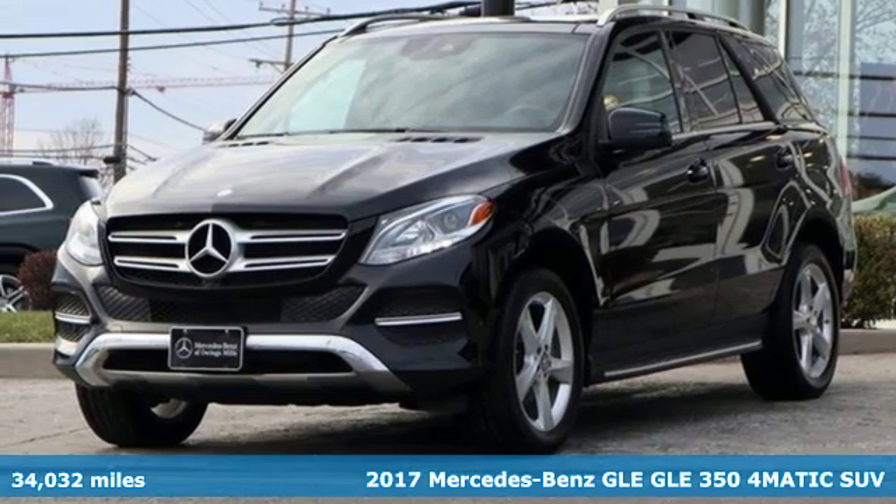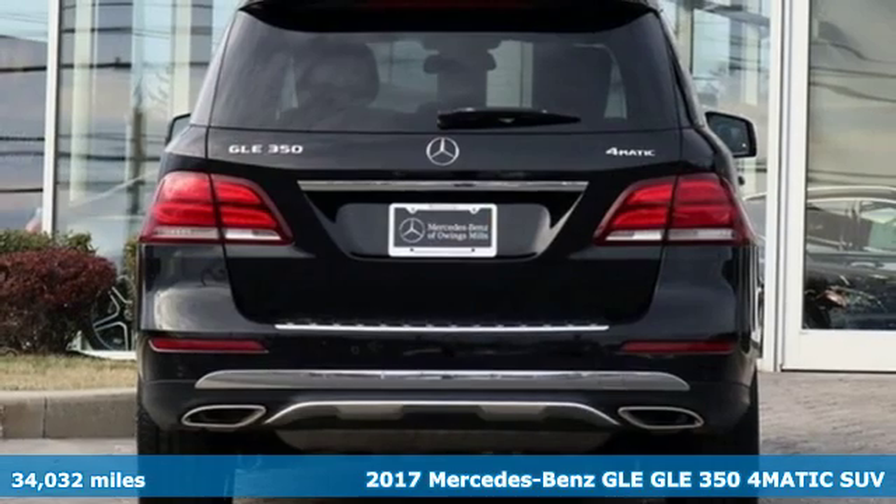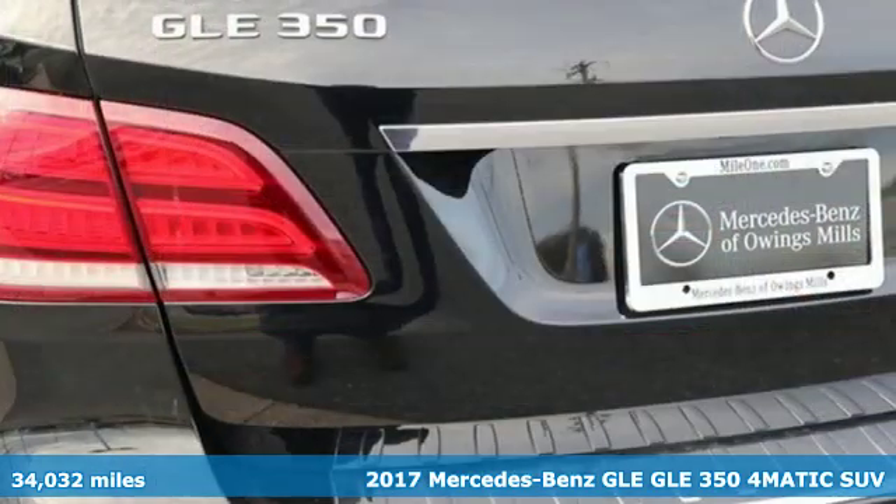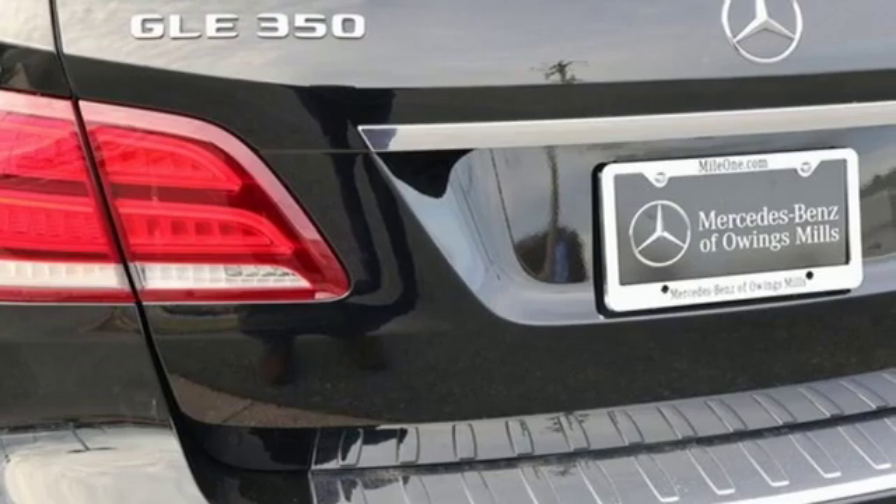Here's a 2017 Mercedes-Benz GLE. It's the dictionary definition of a premium SUV. In it, you'll get lasting luxury and constant capability.